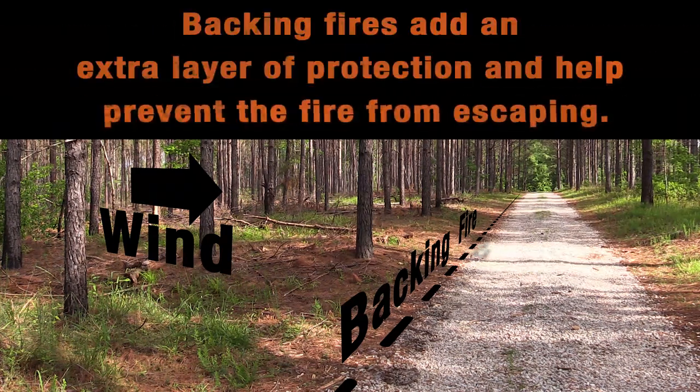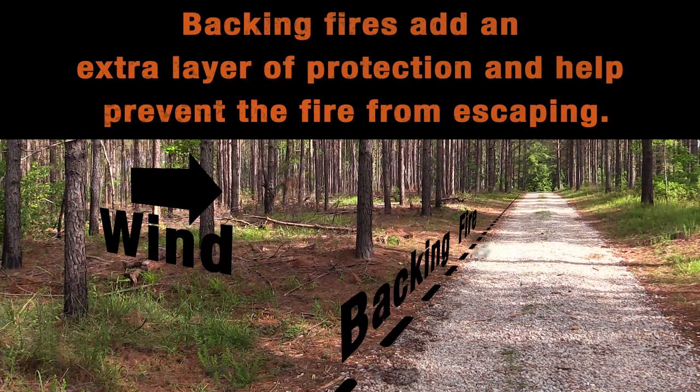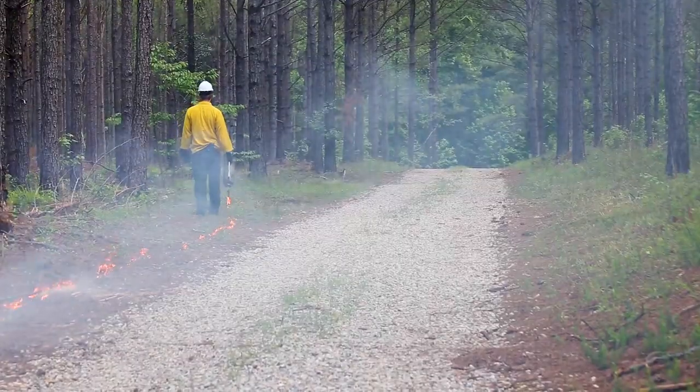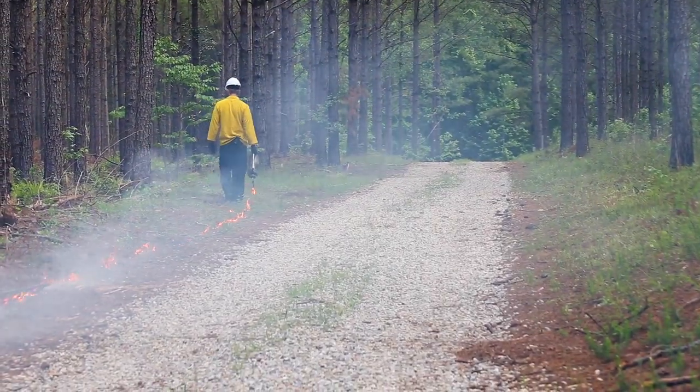They add an extra layer of protection and help prevent the fire from escaping. Backing fires typically have a slower rate of spread, shorter flame length, and less intensity than other techniques.